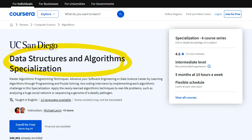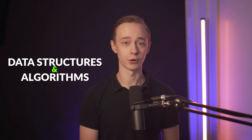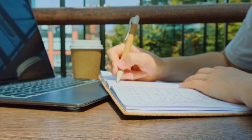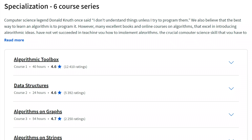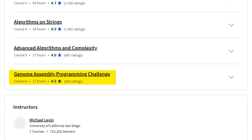Next up on the list, we have the Data Structures and Algorithms Specialization by UC San Diego. It is only five months at 10 hours a week and also a very popular course. Data structures and algorithms are some of the most fundamental concepts of computer science, useful in roles like software engineer and many other jobs. If you've already gotten a computer science degree or you're self-studying and want to brush up, this can be a good option. It's also something that companies actually test you on in interviews for software engineering roles. This is actually the same course taught at UC San Diego to their own students. The first course is called Algorithmic Toolbox, then Data Structures, Algorithms, Graphs on Strings, Advanced Algorithms, and finally a Capstone Project.